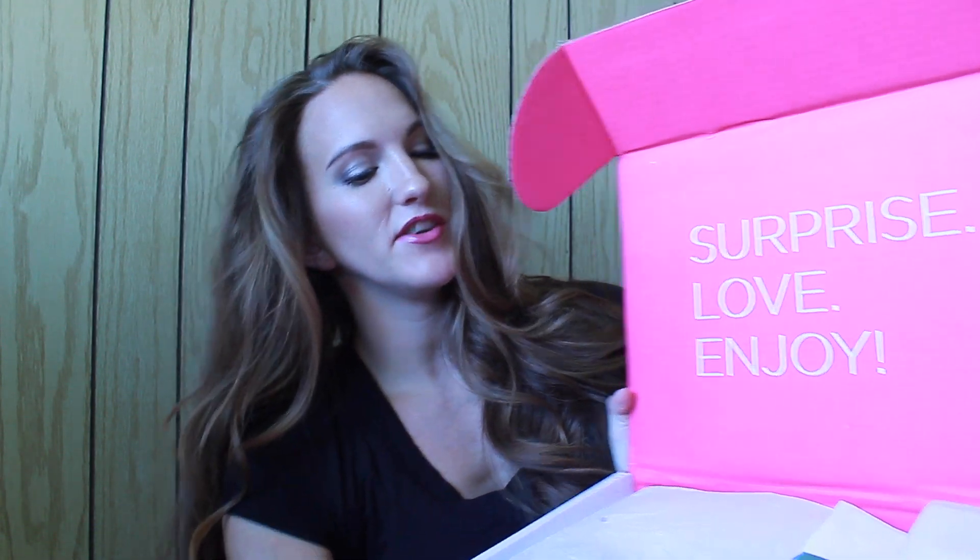When you first open up the box, you see the same thing as last month: surprise, love, and joy. And then you have the PopSugar Must-Have card introducing the month, August 2014. You open it up and it says, what inspired us for August: celebration, sweet smells, sexy skin, happy treats, beach days, summer nights out, shiny accents. And then it shows you everything we will be getting in the box, which I will not look at because I want to be surprised.